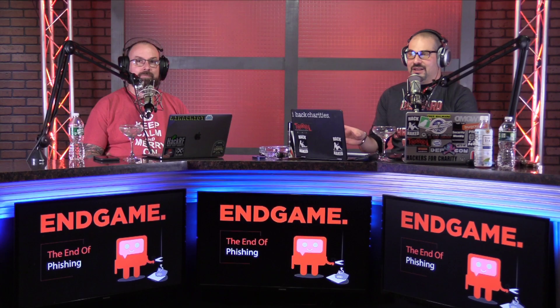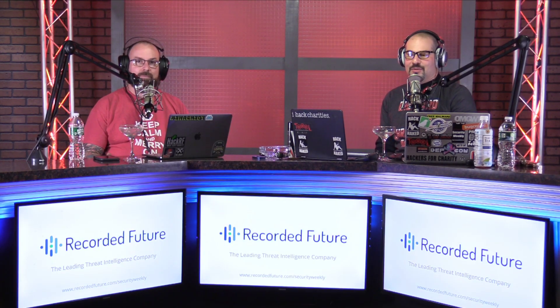This is weird — we're on a different set tonight. This is the set that we record Hack Naked News, Enterprise Security Weekly, and Business Security Weekly on. But since we're prepping for the holiday party, we're recording on this set tonight as there's all kinds of stuff going on off camera over there. Larry, good to have you in the studio.